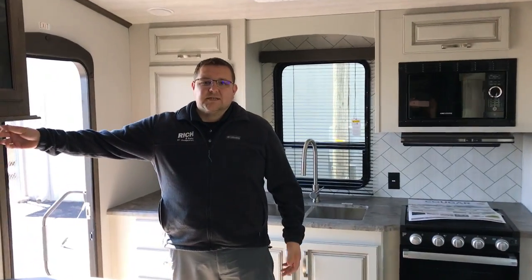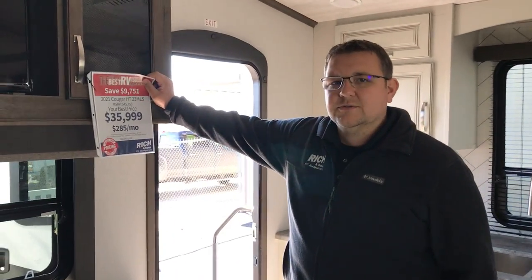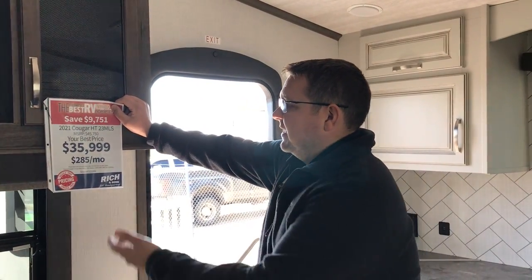Alright guys, if you have any questions give us a call: 308-384-2040. This one, your best price is $35,999, so little is $285 a month with 10% down. Thanks guys, have a great day.